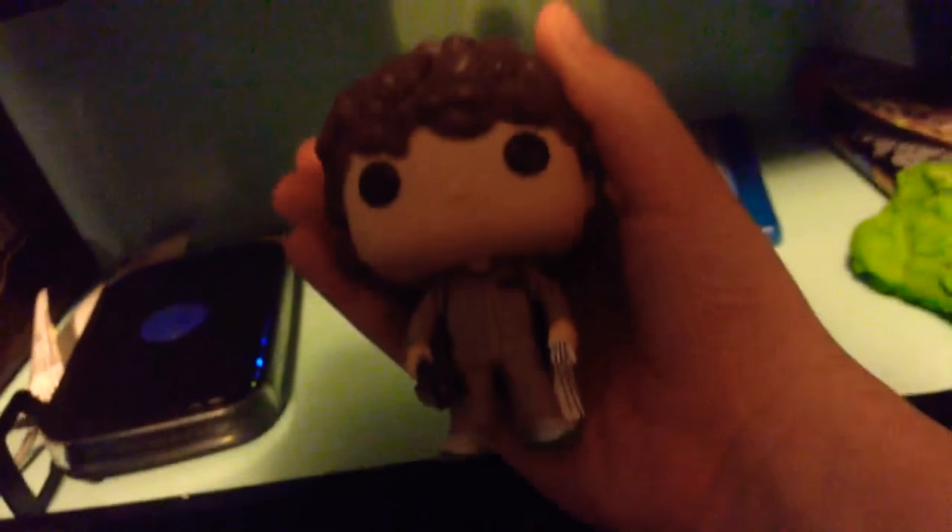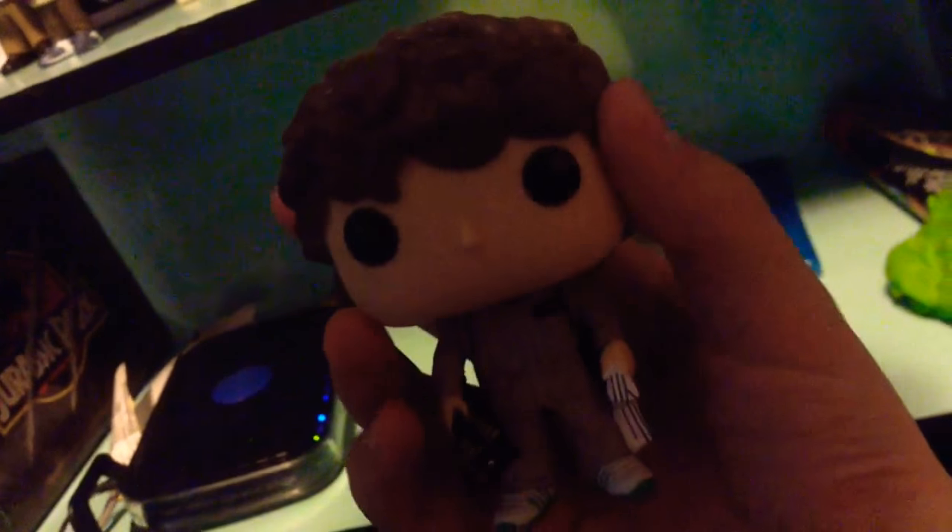Moving on to Dustin in his Ghostbuster costume — very cool. He has the Ghostbusters logo, his little pack that can open, and his little bag where he stored a dart and all the candy. This one does not have a hat on, but it's a full-on jumpsuit. Very very cool.